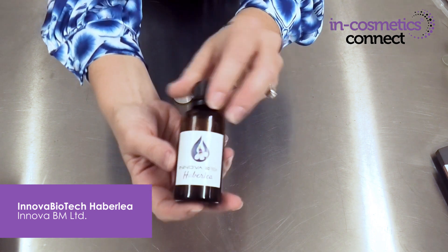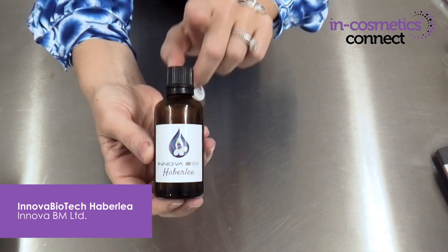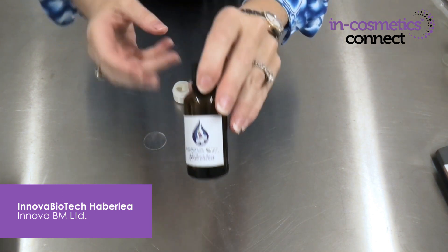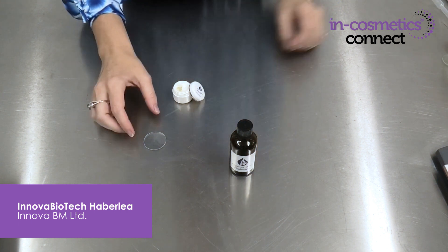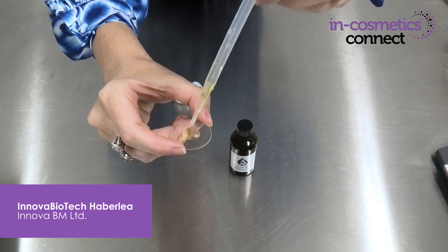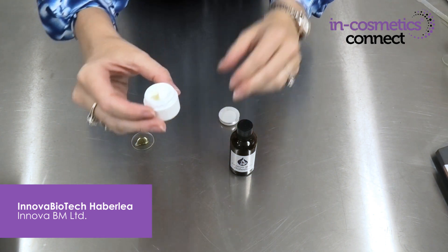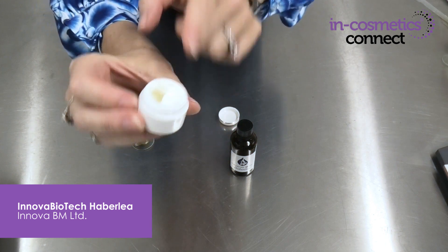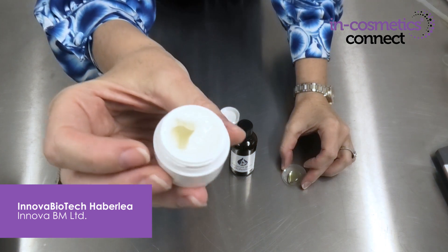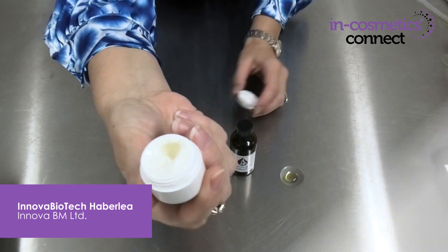The first material I want to introduce you to is Innova Biotech Havalia. This material is a very special extraction from the Haberlea rhodopensis plant, and the actual material itself is a water-soluble glycerin extract — you can see it there. It gets added really easily into formulations, and even though it's a nice bright golden colour as a raw material, it goes into your emulsions leaving them just that tiny little bit off-white for a beautiful aesthetic appearance.